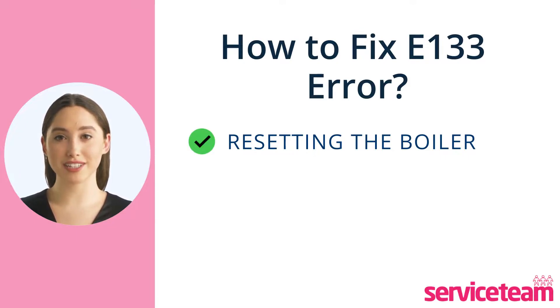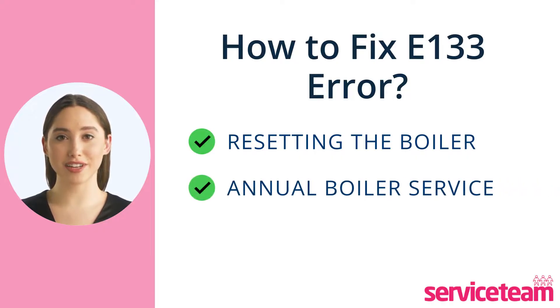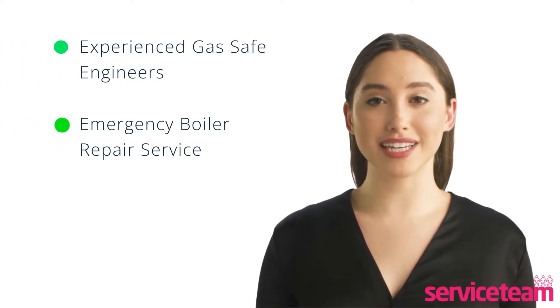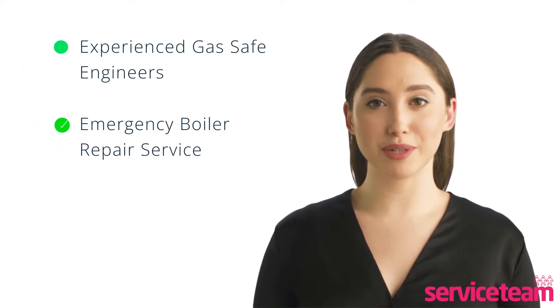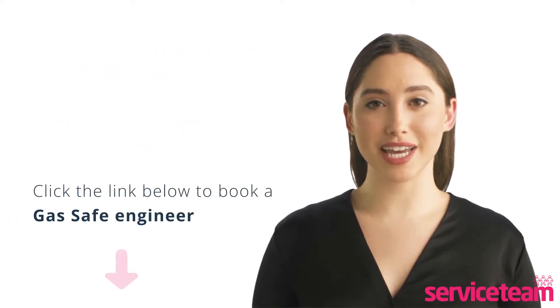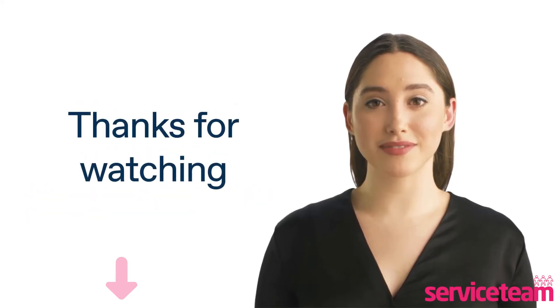To avoid issues with your boiler, do not forget to carry out your annual boiler service every year. Our service team heating engineers can handle all boiler makes and models, including Baxi. We guarantee that we will perform the boiler maintenance to the highest standards. Click on the link below to book a service team boiler repair. Thanks for watching, and stay warm.